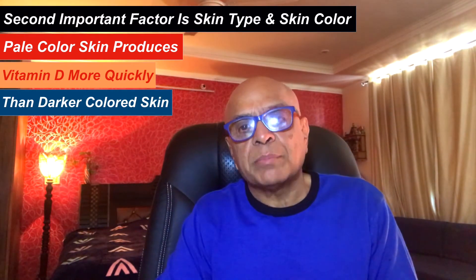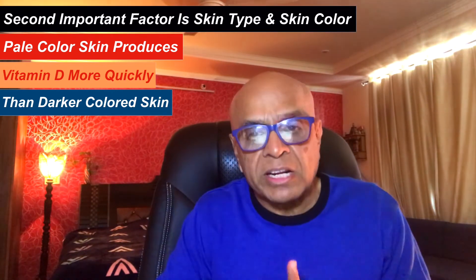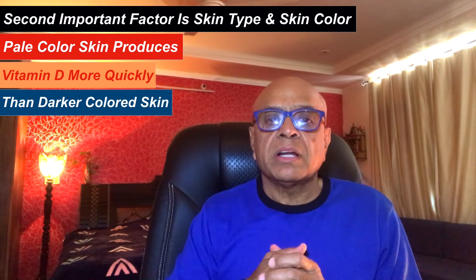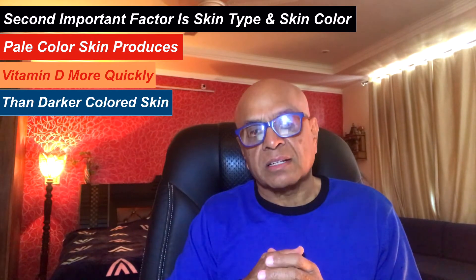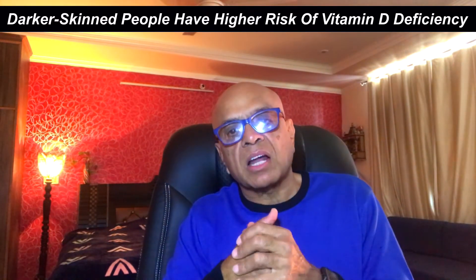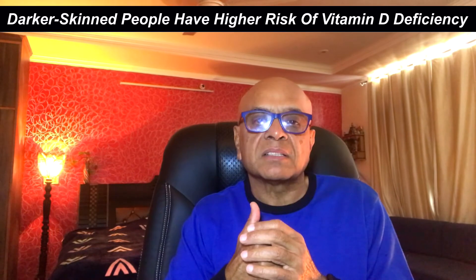The second important factor is your skin type and skin color. Pale skin produces vitamin D more quickly than darker skin. People with dark skin, such as South Asian, African, or African Caribbean, need to spend longer in the sun than people with lighter skin to get the same amount of vitamin D. According to the Vitamin D Council, people with light skin need around 15 minutes, while people with dark skin might need an hour or even up to 3 hours. This is a major reason why darker-skinned people have a higher risk of vitamin D deficiency.